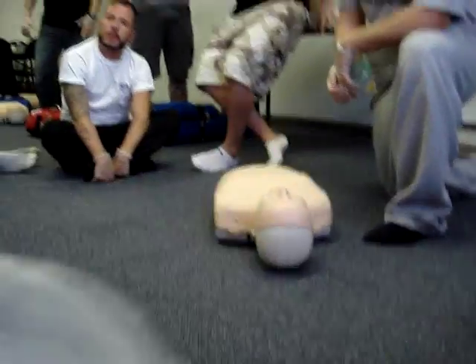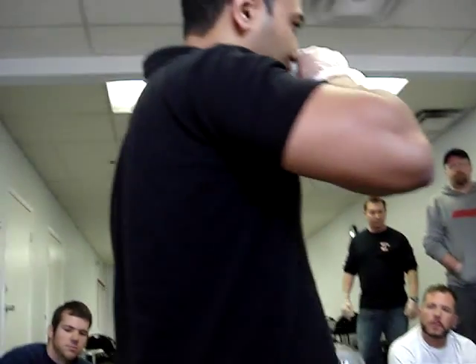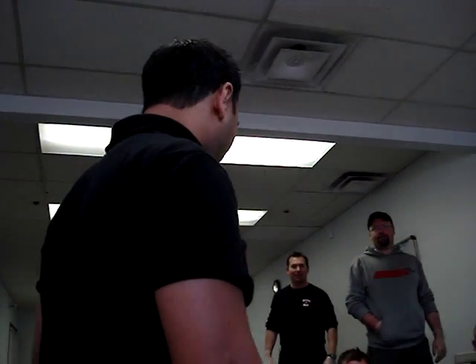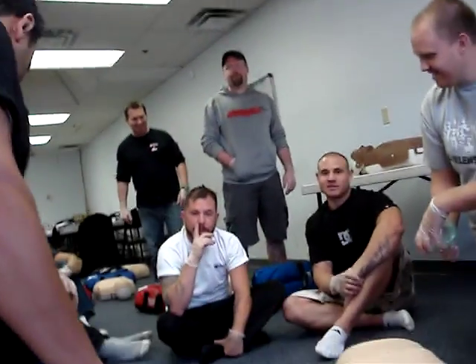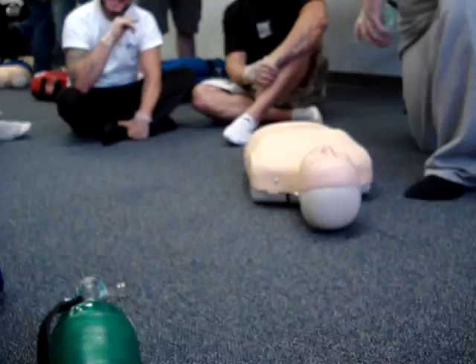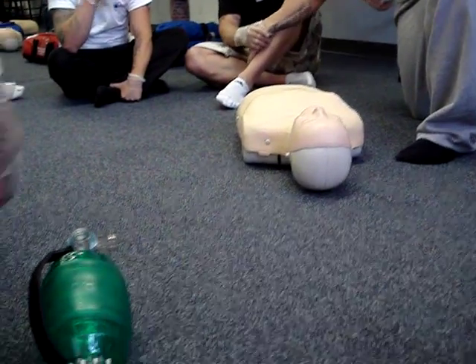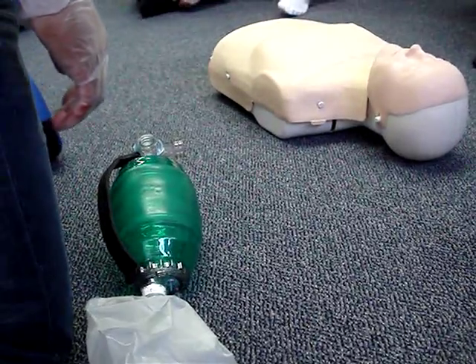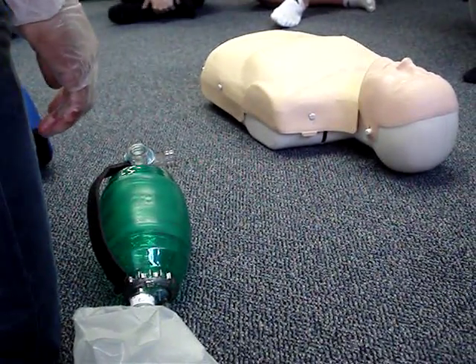He just has a pocket mask and gloves on — it's all he's got with him. This patient here is found unresponsive in the chair. One patient, no hazards. We took him out of the chair and placed him on the ground.